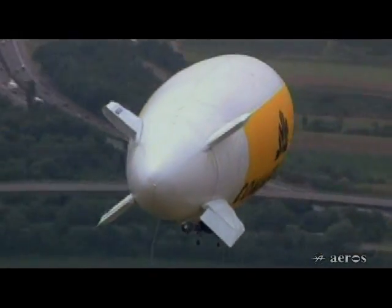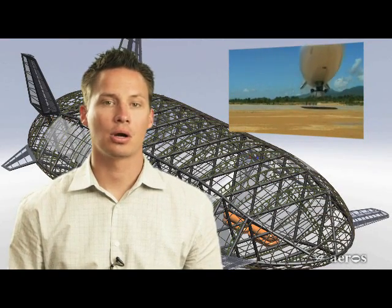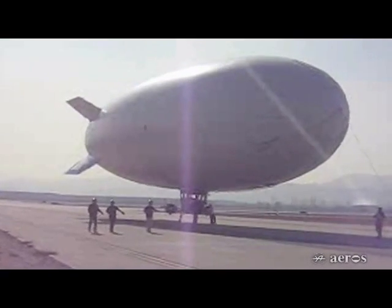Airships are always lighter than air and rely entirely on static lift. The problem is that during takeoff and landing they require ground support, and during cargo offloading they require ballast exchange.